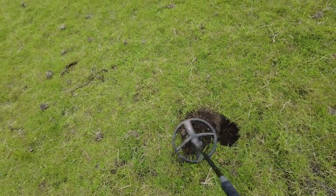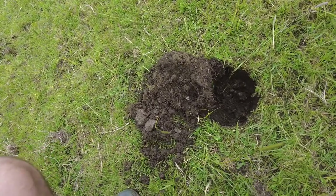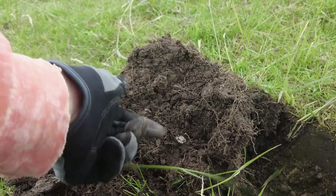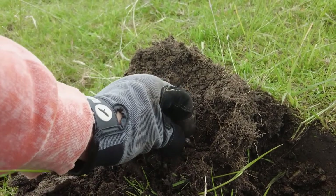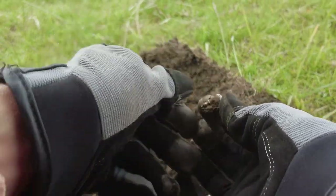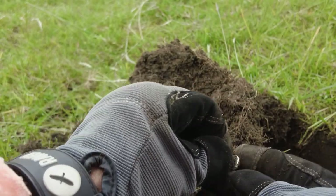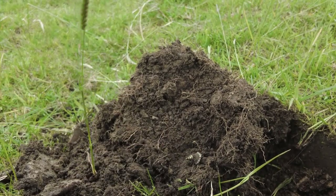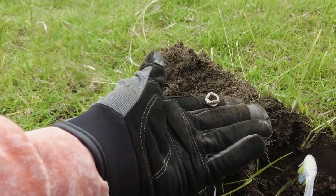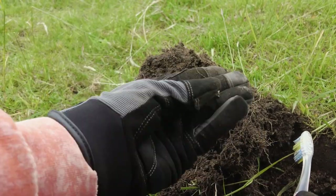Got a bit of jewellery here — reading 88. I think it might be just junk jewellery but I'm not sure. Let's have a look. Yeah, it looks like an earring, but it was very close to the surface so I'm guessing it's a modern drop. Let's see if we can see any hallmarks or anything. Get the brush out. No, I don't think so — I think it's just modern jewellery, non-silver.